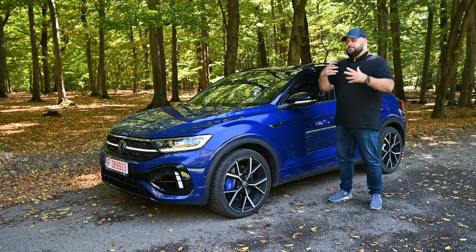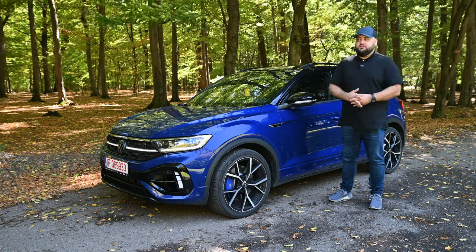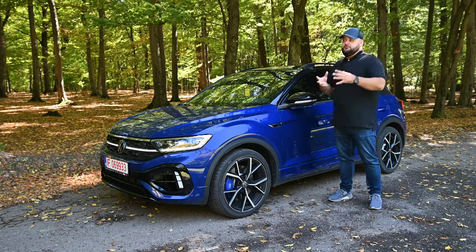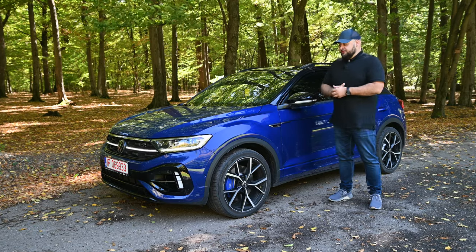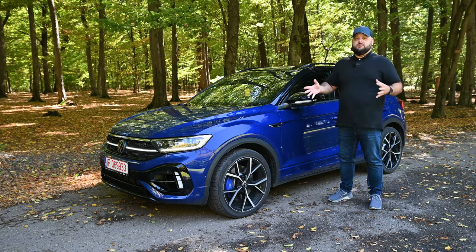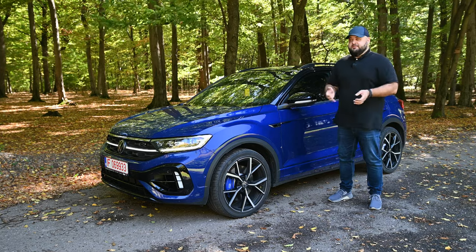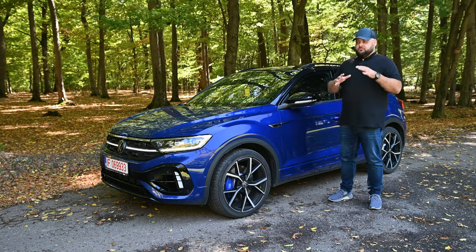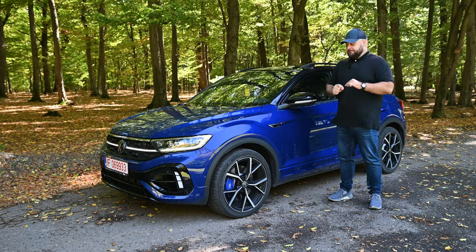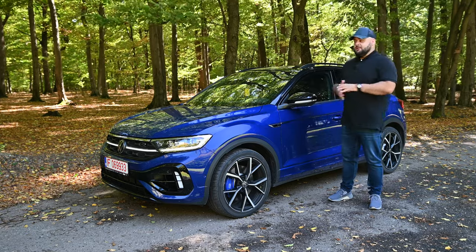When Volkswagen launched the T-Rock initially back in 2017, they said it's going to be a B-segment crossover for people driving around town. It was a car meant to replace the Polo and the Golf in one single package that was lifted. As a result, the sales have been quite astounding for the T-Rock, with many people predicting it will replace the Golf in the future — though that didn't really happen, as the Golf is still a bit cheaper depending on the market.